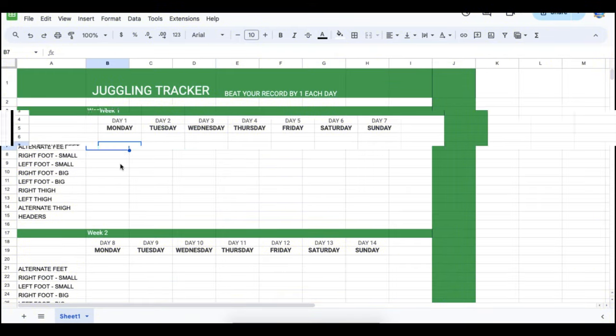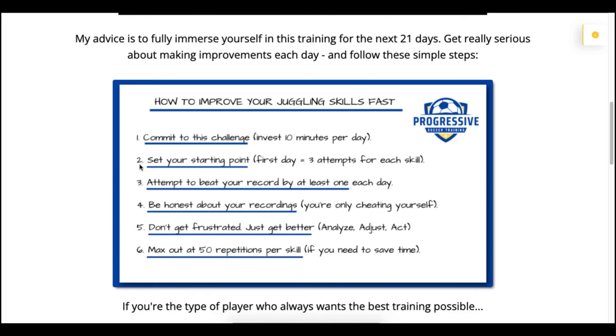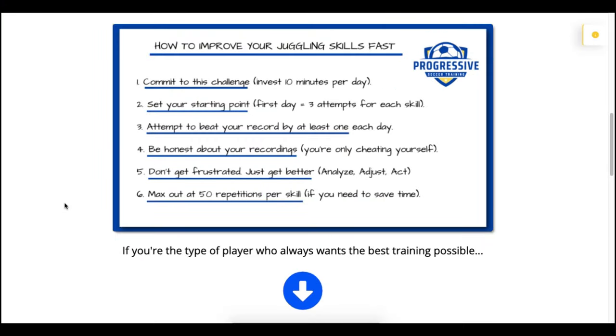To get the best results possible, fully immerse yourself for the next 21 days. Don't miss a day. Get really serious about making small improvements, because small consistent improvements every day make massive changes over time. Number one: commit to this challenge, invest 10 minutes per day. Number two: set your starting point — on the first day I'll give you three attempts to set your best record. Even if you get three, don't worry about it, don't compare yourself to anyone else — that's your starting point.